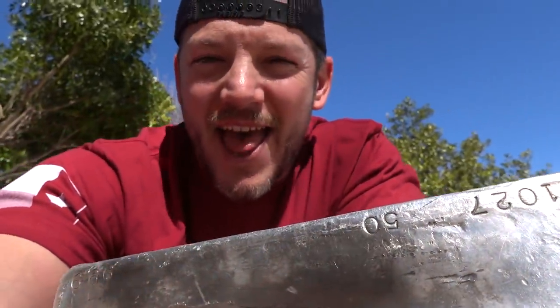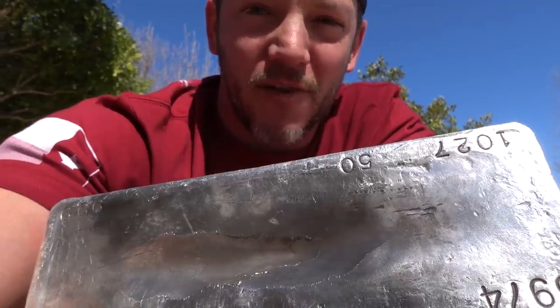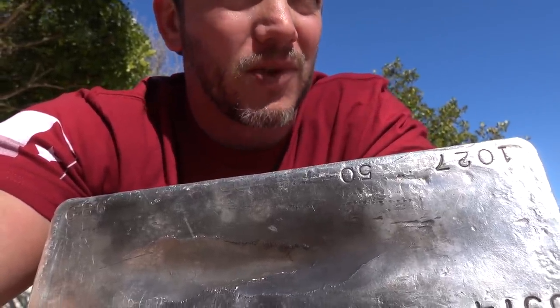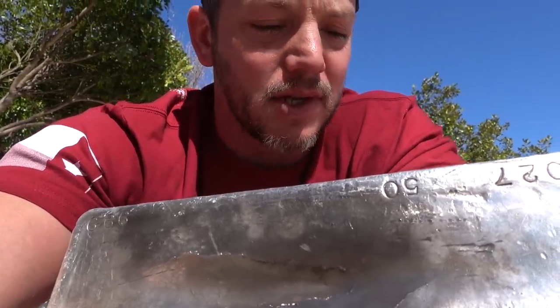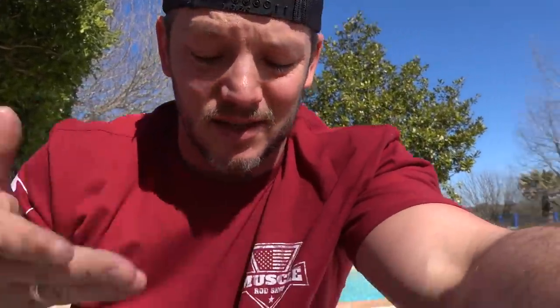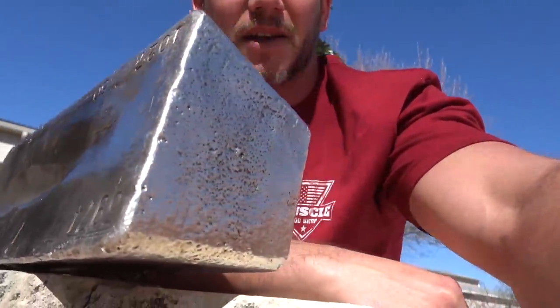This is 1,027 ounces of pure silver. Normal silver coins are like one ounce — like the big ones, they're one ounce. This is a thousand of those. It's neat. It's a good investment. It keeps your money right here. I know that this will still be worth something in 50 years from now. So I was like yeah, I'll keep it. Kind of diversify a little bit, get some precious metals, you know?